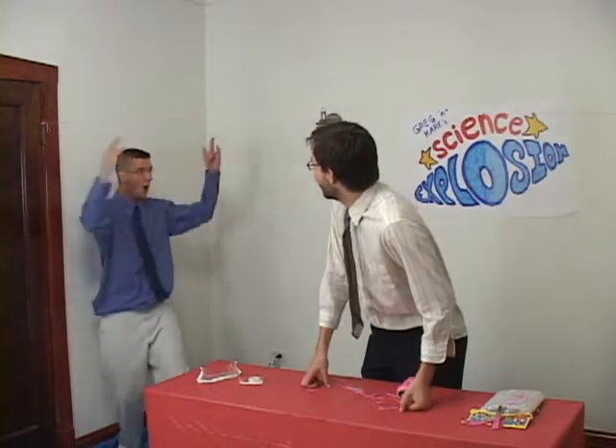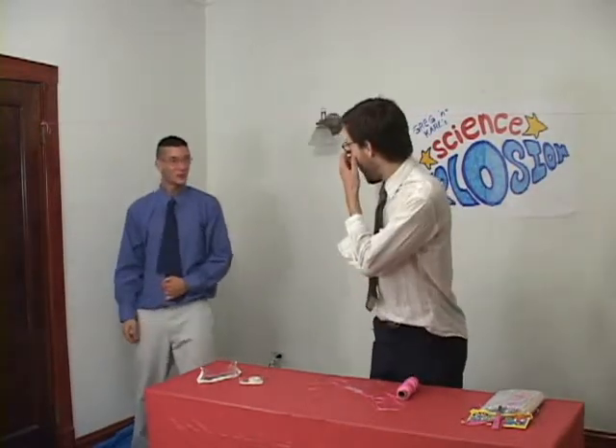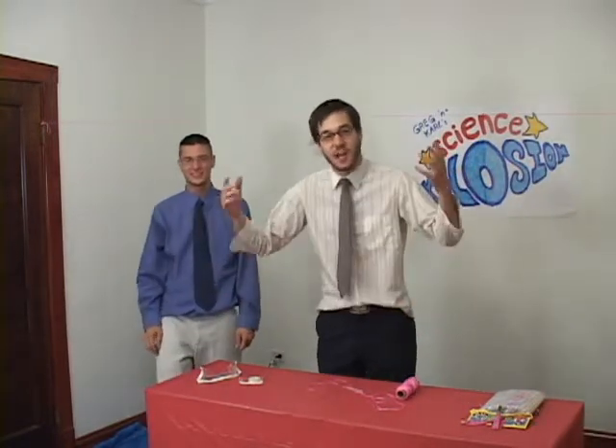Here we go! Oh yeah, Greg. That was amazing. How did that happen? The force of the air pushing out the balloon this way made the balloon travel that way. That's amazing.